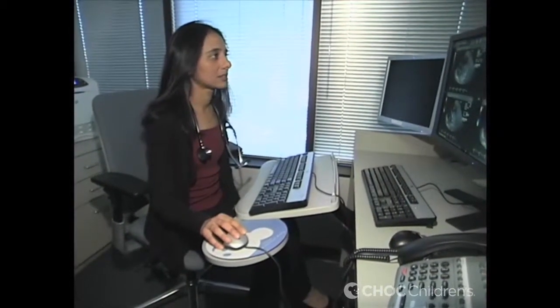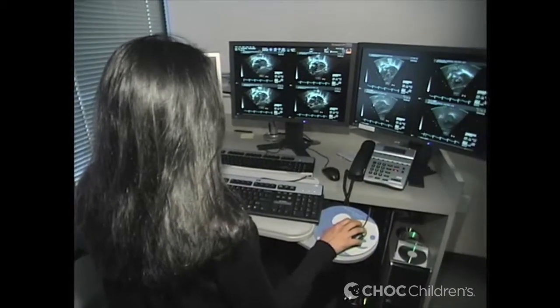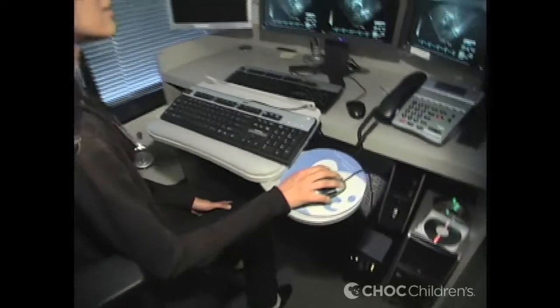If we hear a murmur that is concerning, the first test that we would do is an echocardiogram, which is an ultrasound of the heart. It's painless, it's non-invasive, and it gives us pictures of the heart so we can see the anatomy as well as the heart function.